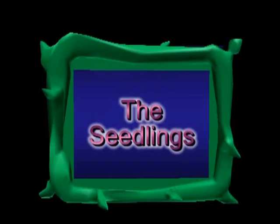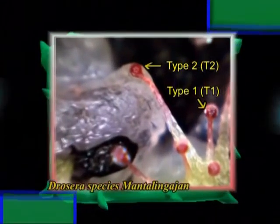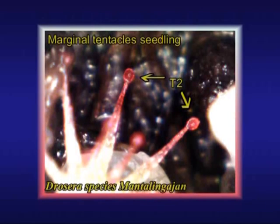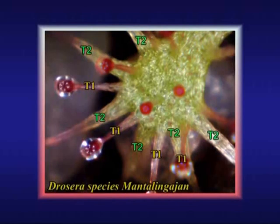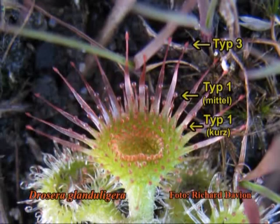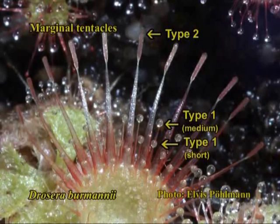Most modern sundew seedlings develop powerful marginal tentacles of type 1 and type 2 directly after the cotyledons, just like this sundew from the Philippines. Especially with such seedlings, the basic morphology of these plants can clearly be seen under a microscope. This alternation of type 1 and type 2 tentacles becomes more complicated with adult leaves, which develop different, more or less sophisticated patterns depending on the species — in our opinion an underestimated distinctive feature that deserves more attention for systematics.